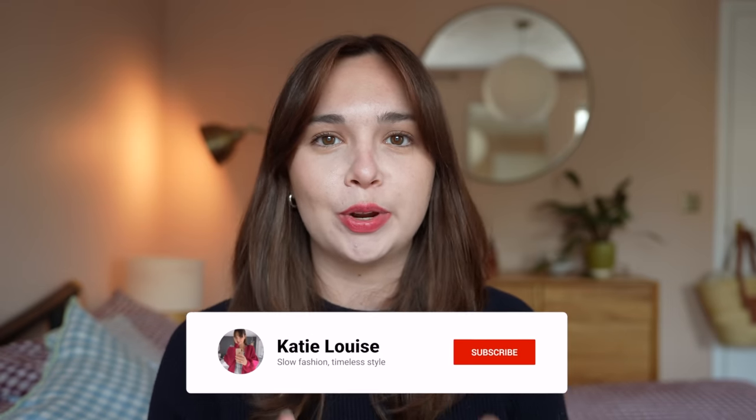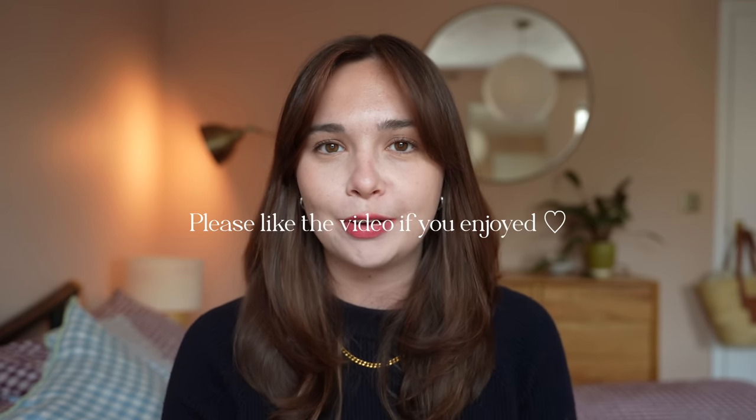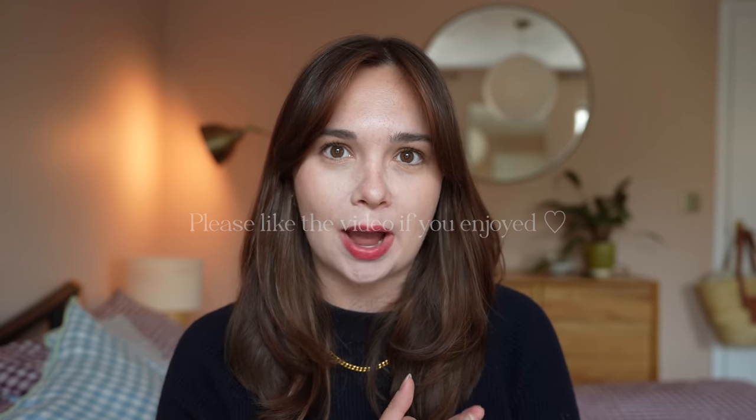That's it for today's video — I hope you enjoyed seeing those items. Let me know what you thought down below. My next video will be out very soon and it's on the Farm Rio collaboration — a few bits I bought from that. Do like this video if you're looking forward to seeing that one. I'll leave some more videos on screen for you to pick from, and I'll see you very soon in my next video.